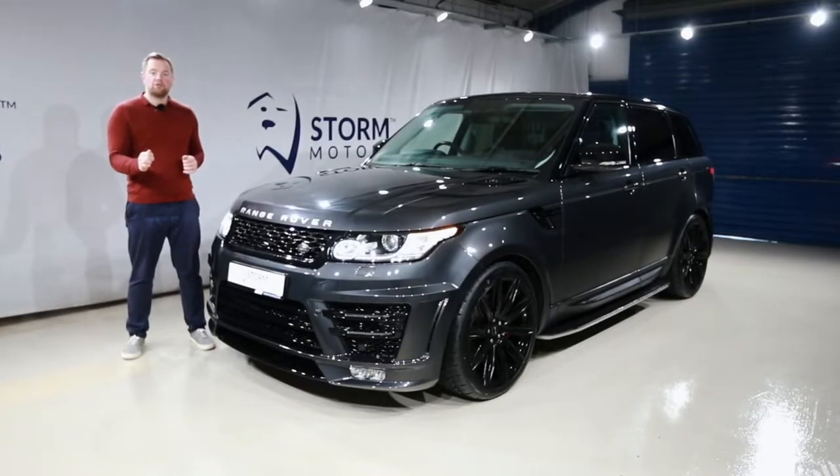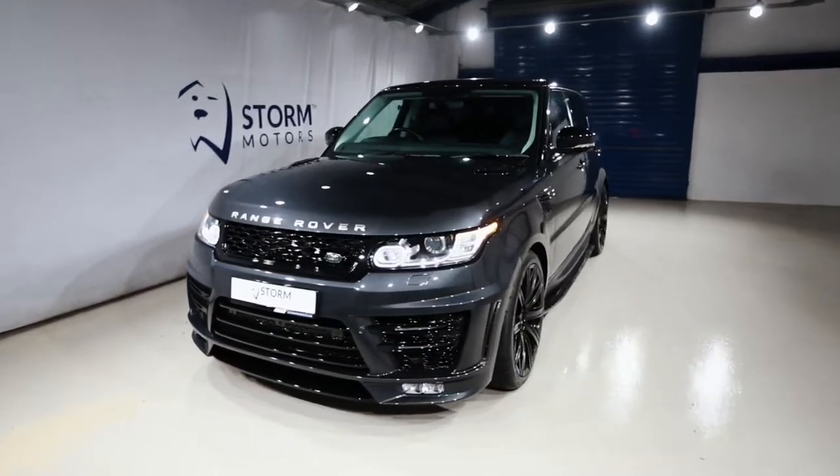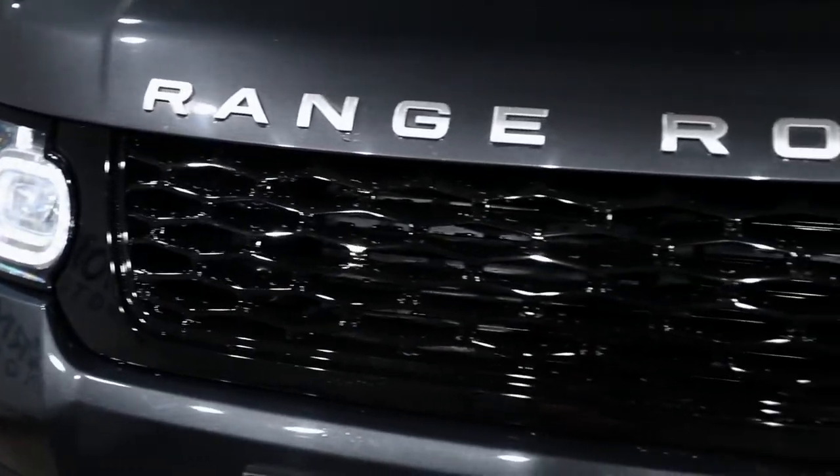You could win this unbelievable Range Rover Sport HSE Dynamic for only £18. We're also throwing in two grand cash. The all-kitted-out Range Rover Sport sold out really quick, and this one's going to be the same.